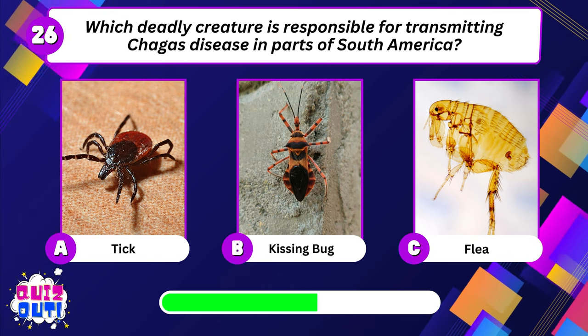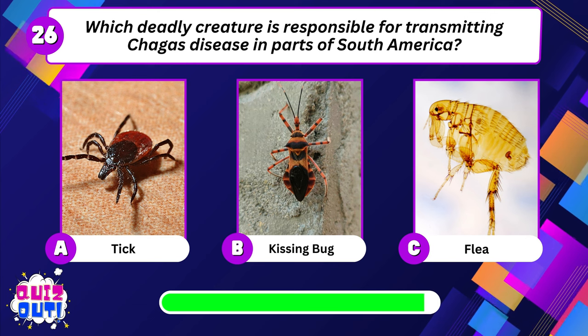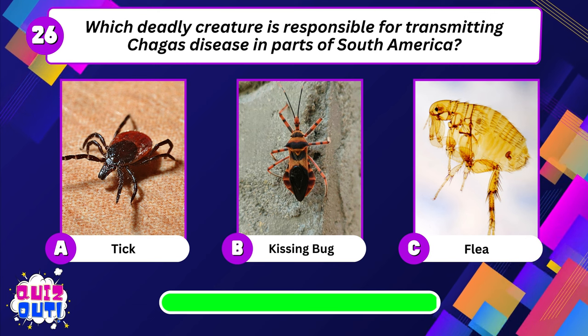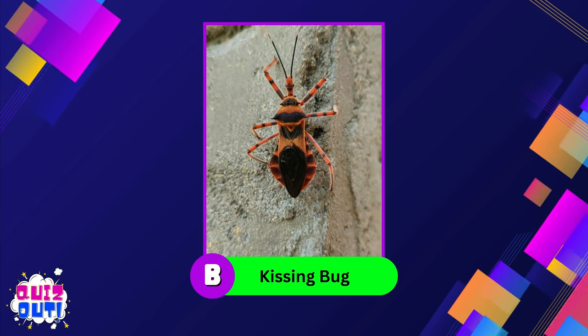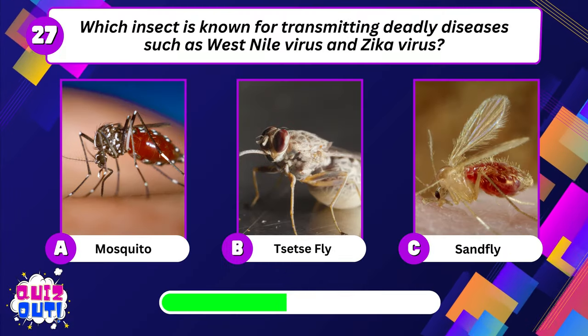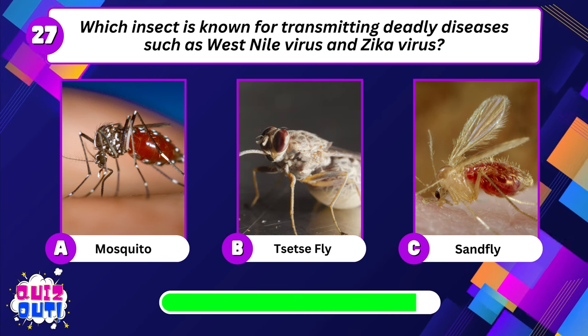Which deadly creature is responsible for transmitting Chagas disease in parts of South America? The kissing bug. Which insect is known for transmitting deadly diseases such as West Nile virus and Zika virus?